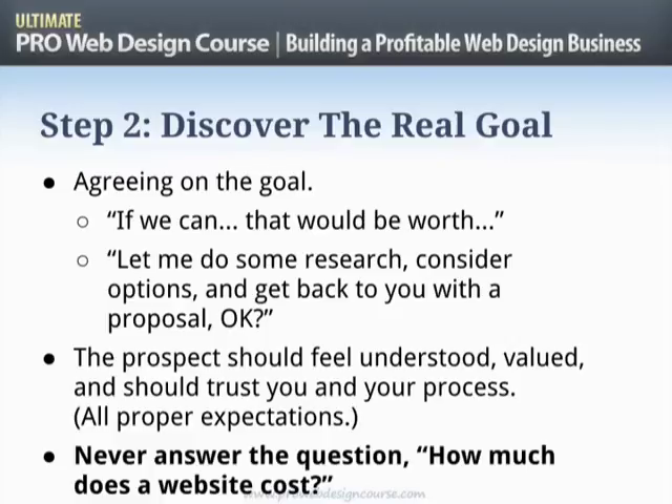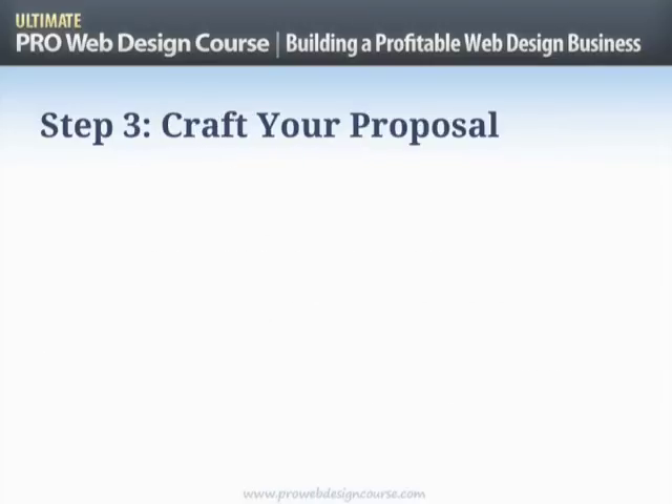Never answer the question 'how much does a website cost?' There is no answer to that question. If somebody asks you that, you're going to try and take them through a lot of questions so that you can answer it properly. If they don't want to go through that process, they don't want to play your game — say goodbye to them at that point.